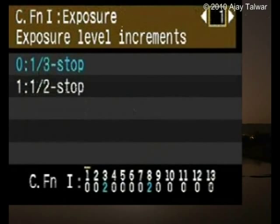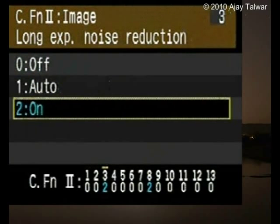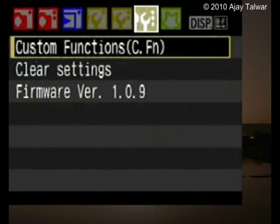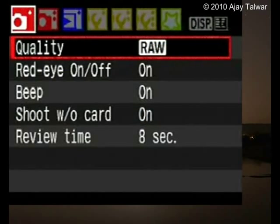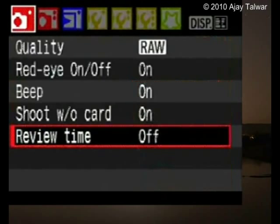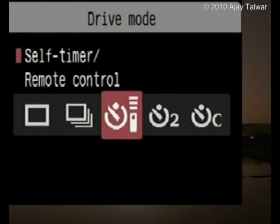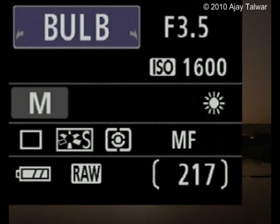Set long exposure noise reduction to OFF if you want to build a star trail photograph. But sometimes you want the in-camera noise reduction to be on — be sure to know that the camera will remain closed for taking a dark frame for the same amount of time as the exposure. Set image capture to RAW. Set exposure to bulb. Set autofocus to manual on the lens. Set display image to OFF to save batteries. Set auto sleep to OFF. Set camera mode to single shot. Set timer to OFF. And lastly, make sure you have set the flash to OFF.